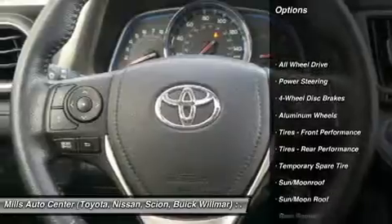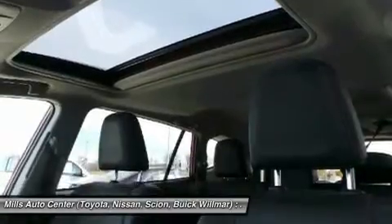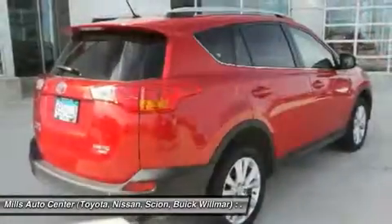Keyless entry, steering wheel audio controls, power lift gate, all-wheel drive, back-up camera, leather-wrapped steering wheel, Bluetooth, moonroof, power steering, adjustable steering wheel.